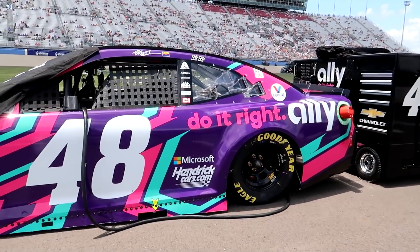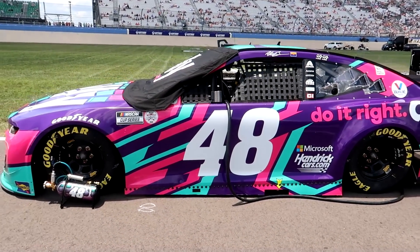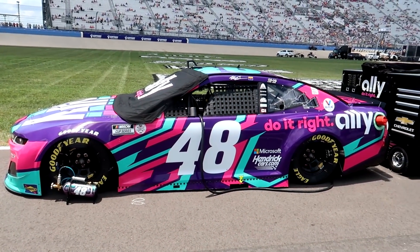Gorgeous, gorgeous - I just can't get enough of it. That is the best paint scheme of 2021, bar none. I don't think anything's gonna top it. I know Grave Digger fans are gonna call me crazy, saying it's not even the best in the race - but it is. Grave Digger's cool and all, but as a paint scheme this thing looks gorgeous.